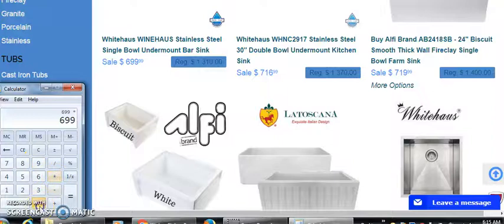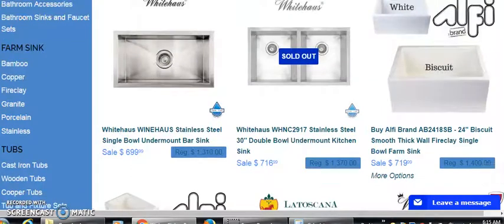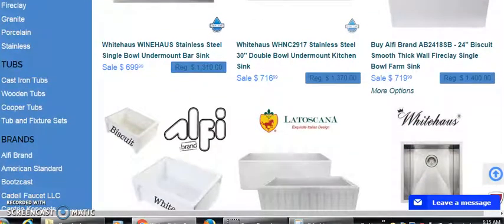$699 times 30% — we're looking at about $209 just for that one sale of that sink. So three or four of those a week, that's $600. Not bad. But we have some that are more expensive; that was on the low end.